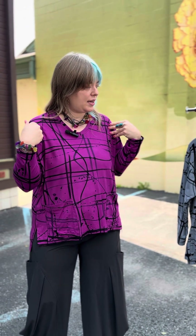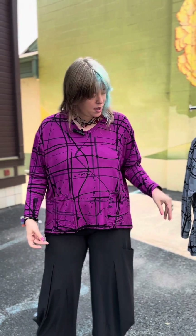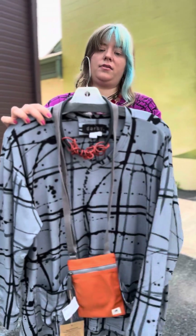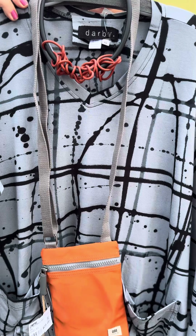This is a V-neck. It is bamboo and spandex. These come extra small through extra large. It comes in this really fun fuchsia pink and then in this really great gray. So depending on if you're more of a neutral person or you love a pop of color, there's something for both.